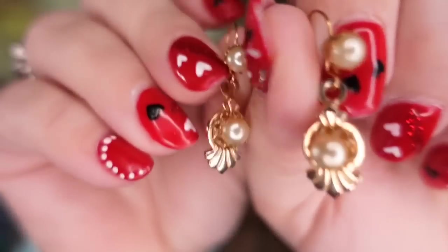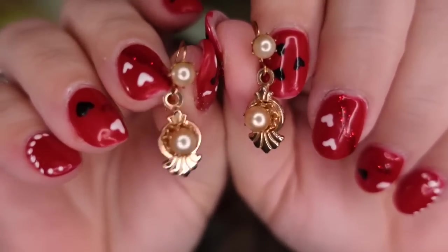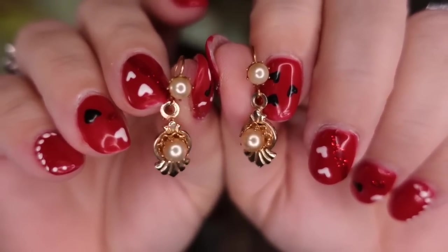Up next are some sterling silver earrings. If you see me selling jewelry, it has probably been listed a while because we typically sell everything over on Whatnot when it comes to jewelry now. This is a little pair of dangle sterling silver earrings. I paid about $3. These sold for $15.59, so they're about a $9 profit, but they did take over six months to sell.